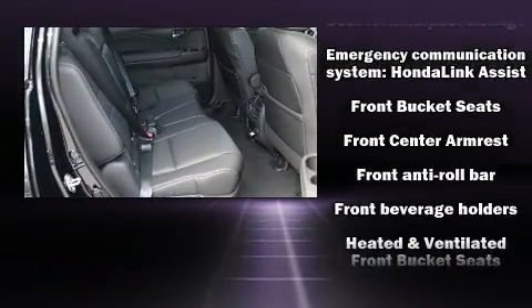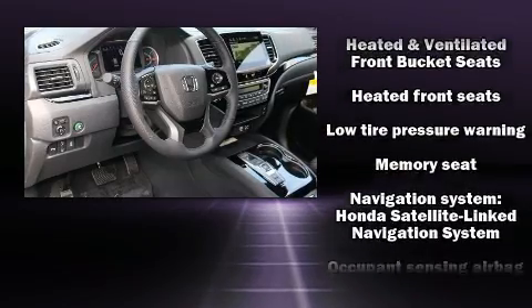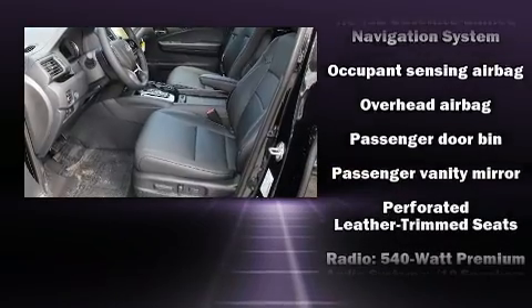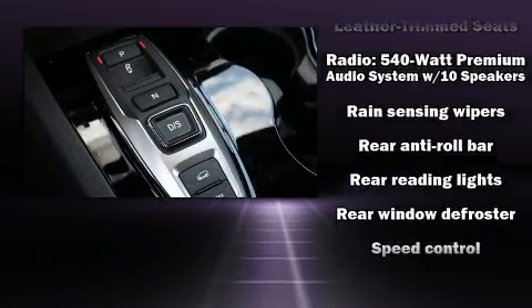Honda also prioritized safety and security with features such as dual front impact airbags, front side impact airbags, a security system, an emergency communication system, and four-wheel disc brakes with ABS.